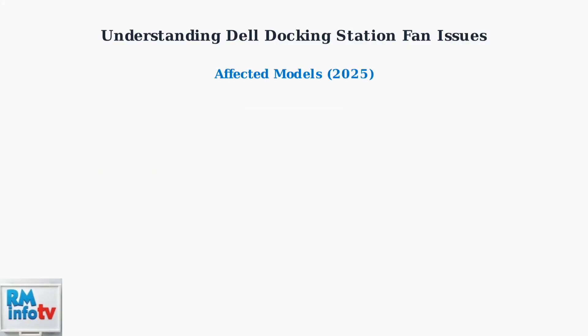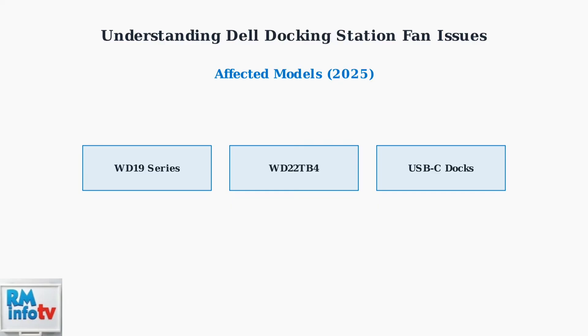As of 2025, this problem persists across Dell's current docking station lineup, including the WD-19 Series, WD-22-TB4, and newer USB-C docking solutions.